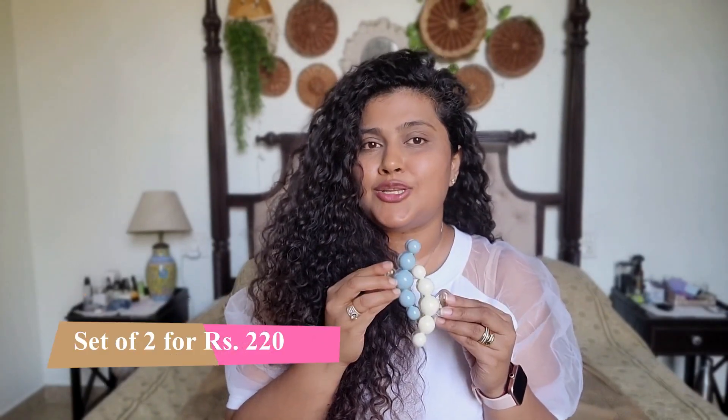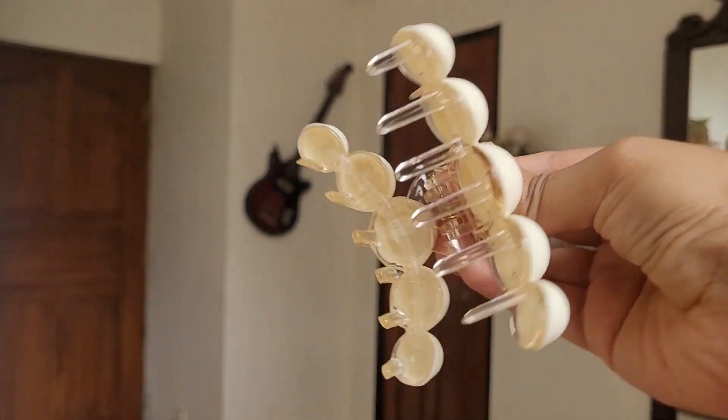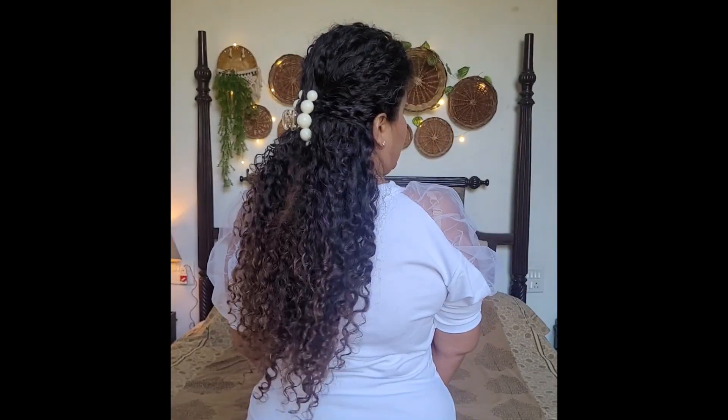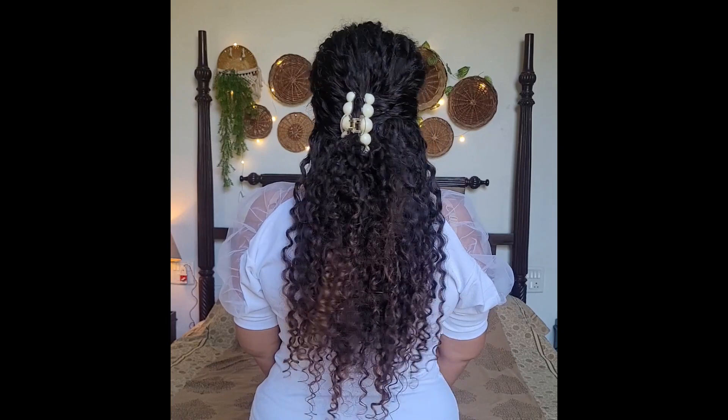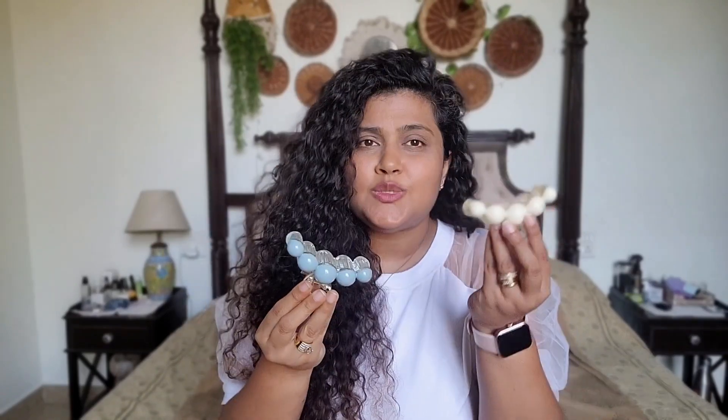Next are these super cute clips — I got these in two colors, and you can of course choose as you prefer. I absolutely love them. The quality is pretty decent, not wow but still nice. They look really nice on the hair — you can use them to make a bun or half updo or whatever you prefer. Especially these colors will go with all your denims and casual outfits. There are choices available, and I'll link them so you can check it out.